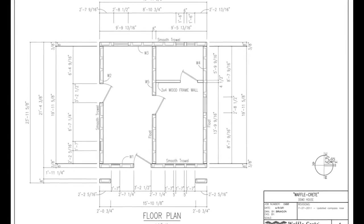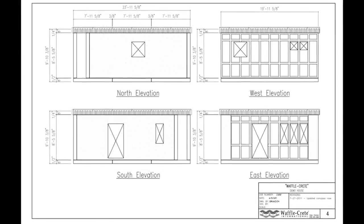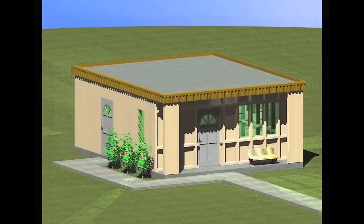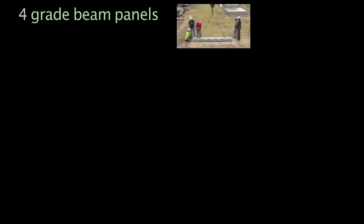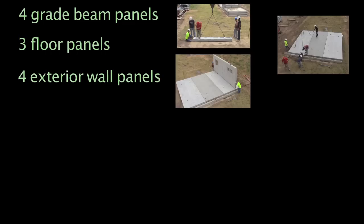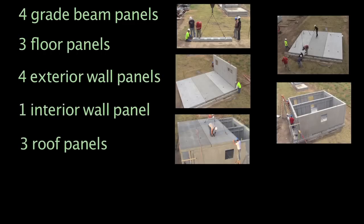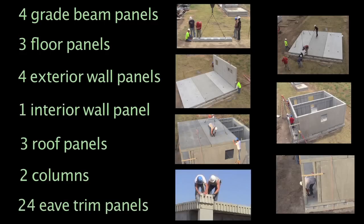To illustrate how the Waffle Creek system works and just how effectively it saves time and money, we captured the construction process by building a small, low-cost house depicted in these drawings. In the next few minutes, you'll see the house come to life. It will require us to cast and erect 4 Waffle Creek grade beams, 3 floor panels, 4 exterior panels, 1 interior panel, 3 roof panels, 2 columns to support the cantilevered roof panel, and finally 24 eave trim panels.